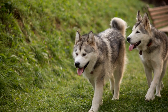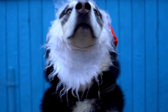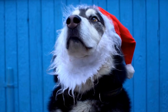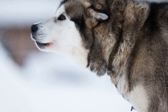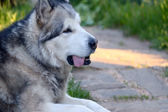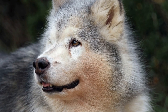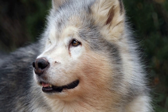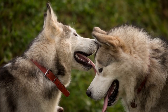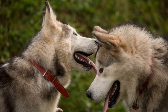Ensure a comfortable resting area by setting up a cozy, shaded spot with a blanket or dog bed where they can relax. Be mindful of temperature: Alaskan Malamutes have a thick double coat that makes them more susceptible to heat exhaustion, so avoid picnicking during the hottest hours and provide plenty of fresh water. Watch out for food hazards — avoid feeding them chocolate, grapes, onions, and anything containing xylitol, as these can be toxic to dogs.